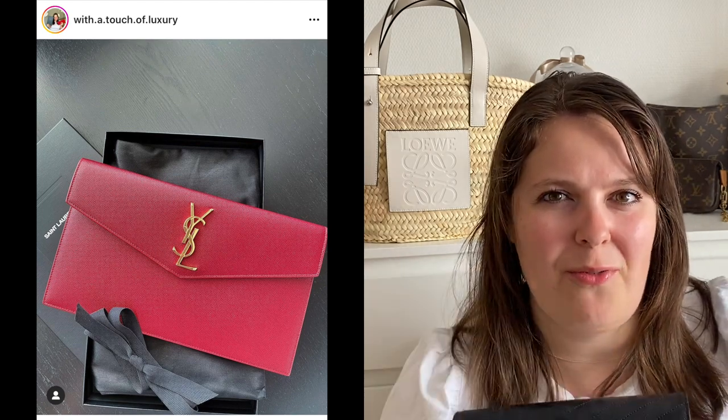I sold the uptown pouch and kept the monogram clutch, which I find so much more practical. Now it's only a 100 euro price difference, so if you're looking for a clutch I would go with the monogram clutch. I clearly sold the uptown pouch and kept this one because it's more practical, but obviously it's up to your own preference.